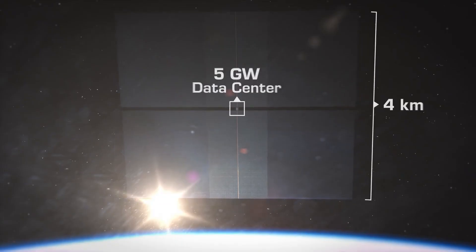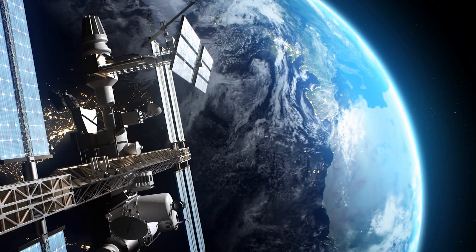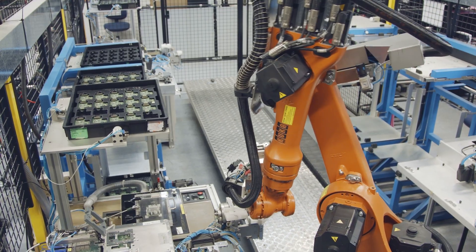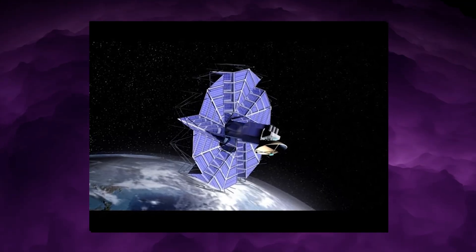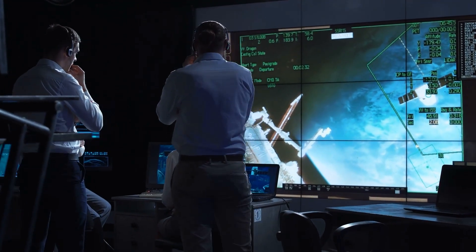But building infrastructure of that size introduces a new problem: data centers do not assemble themselves. Historically, orbital assembly had only three paths: send a person with a wrench, pre-plan every robotic arm movement, or deploy a folding mechanical system like origami, which limits size. All three limit scale, cost, and autonomy.